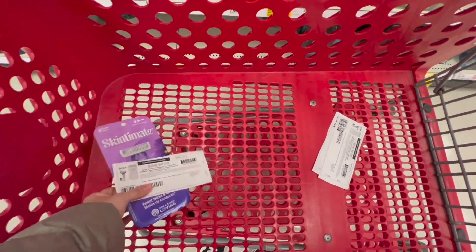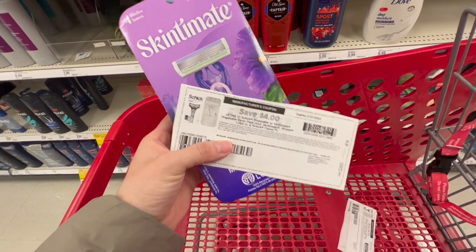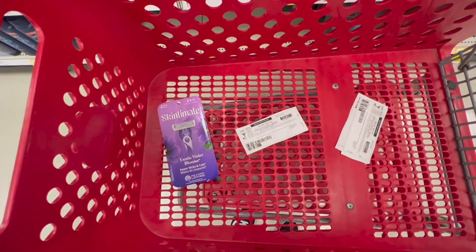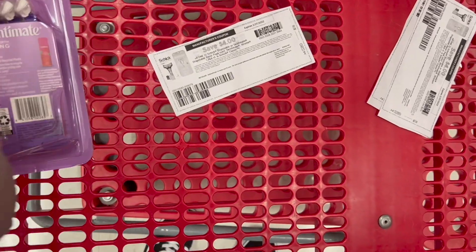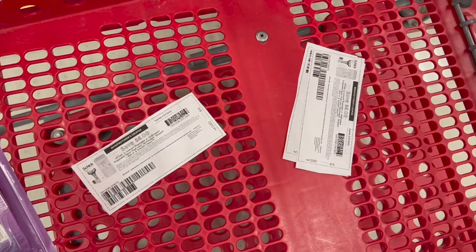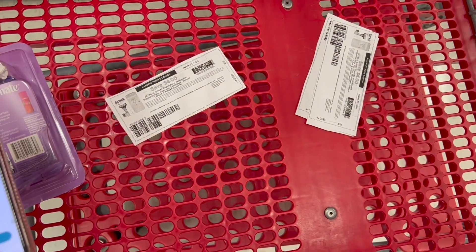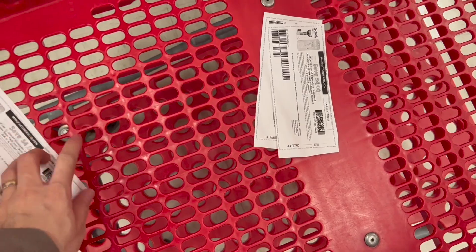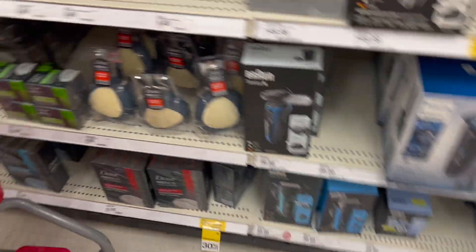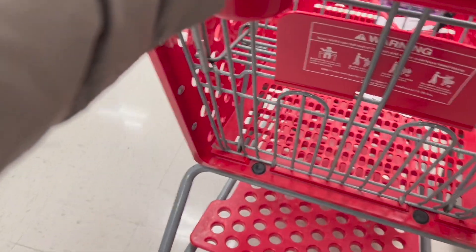For these razors we have coupons in the inserts this weekend, and there are also printable coupons on coupons.com. After that coupon, our total is brought down to $1.99. But it doesn't end there — if you have the iVara app, iVara has a rebate of $2 for these razors. The rebate qualifies, so after the rebate these products come out completely for free. In the Target app we also have coupons if you want to do this deal digitally using Target Circle.